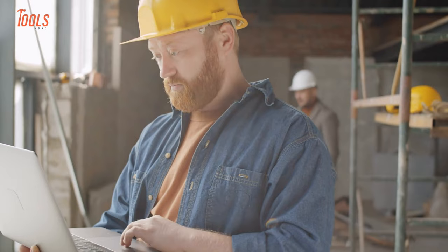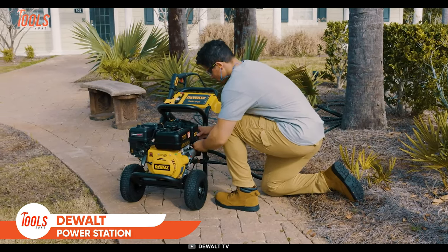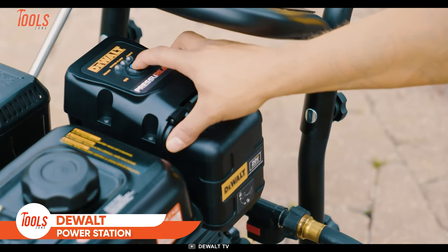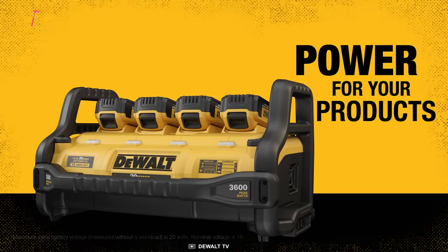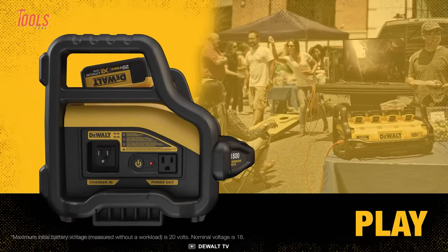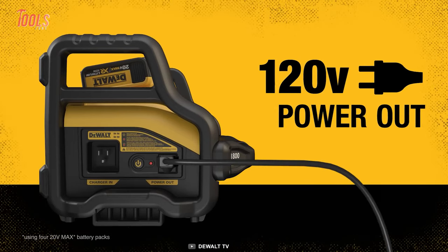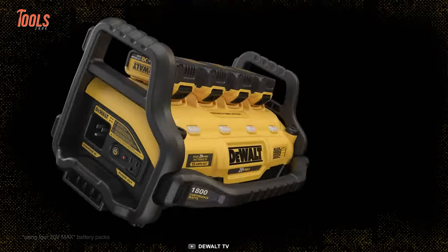While going under extreme work pressure on the job site, it's very common to need to charge your tool batteries back and forth. Rather than struggling around with cords, you should go for this DeWalt DCB 1800B — a specially designed power station with high portability that plays a great role in outdoor works.